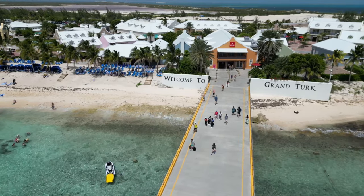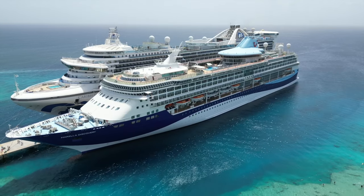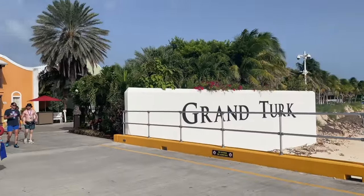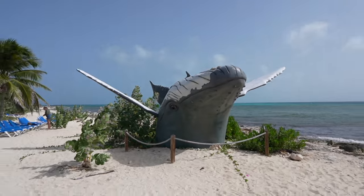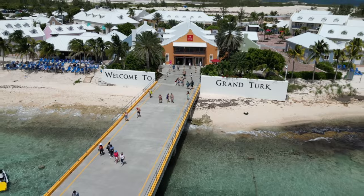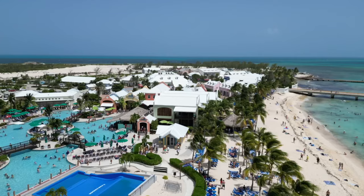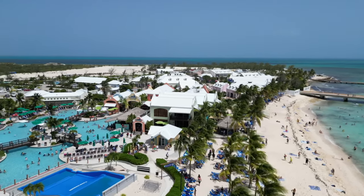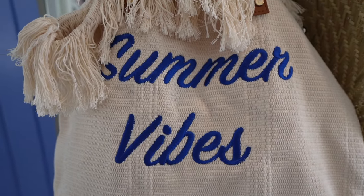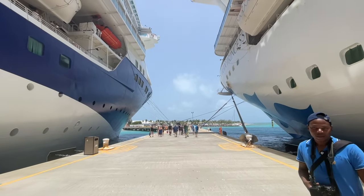Good morning everyone and welcome to Grand Turk — our next stop on the cruise trip. In today's video this will be your complete guide so you know what to expect when you find yourself at Grand Turk. Grand Turk is a very small island and the Grand Turk Cruise Center is the only cruise port in Turks and Caicos. Let's get our summer vibes going and enjoy the day.